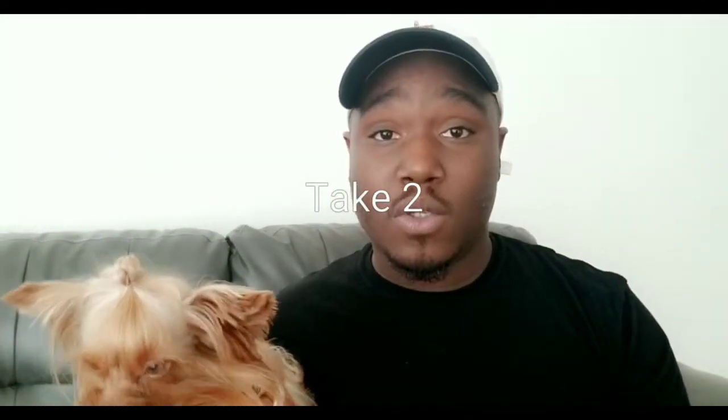Hey everybody out there in YouTube land, it's Diddy and Ashari and we're back again today with another YouTube video. Today's video is actually going to be the first of a few in a series of videos for training your dog. This is a beginner's crash course. I taught Diddy everything he knows by myself, through Google and YouTube, a lot of practice and a lot of mistakes.